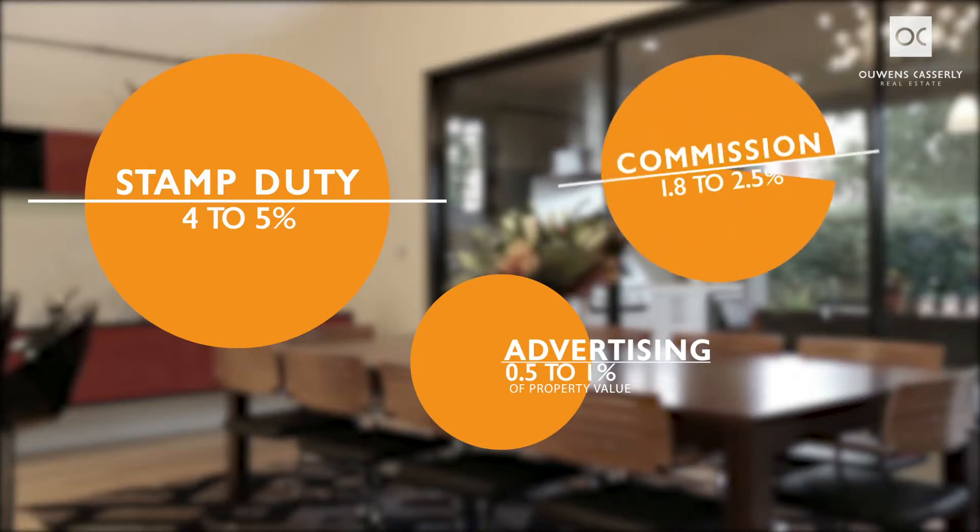With commission, the best agents in Adelaide, depending on the value but around that million dollar mark, would charge between 1.8 and 2.5 percent of the purchase price. So when you tally all that up, you're probably looking at a changeover cost of around about $75,000 to $80,000 to sell your property in that million dollar price range.